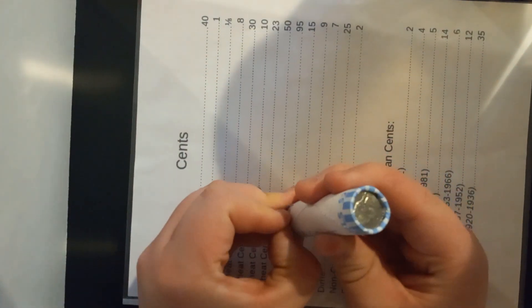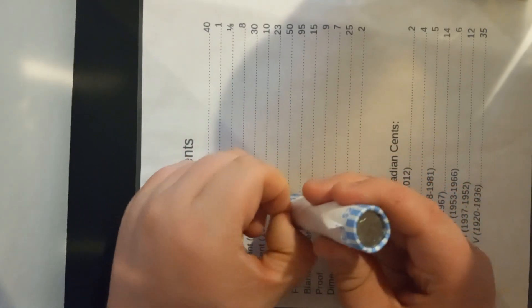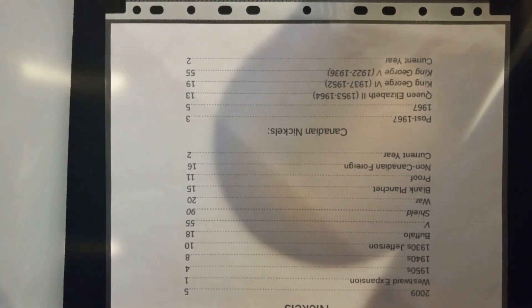I ended the last episode by saying I think we'd open up a nickel roll, and what do you know, we open up a nickel roll. I should probably actually get my nickel coin roll hunting sheet out. I'm going to center it just around that thing that says Canadian nickels, so hopefully you can see them.